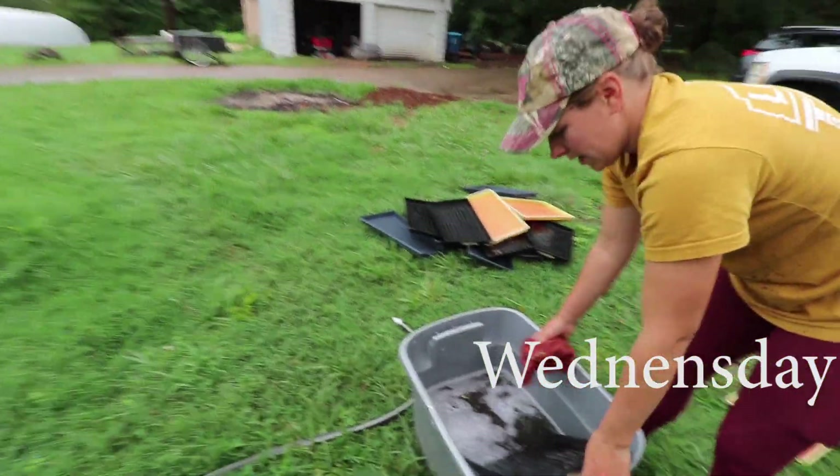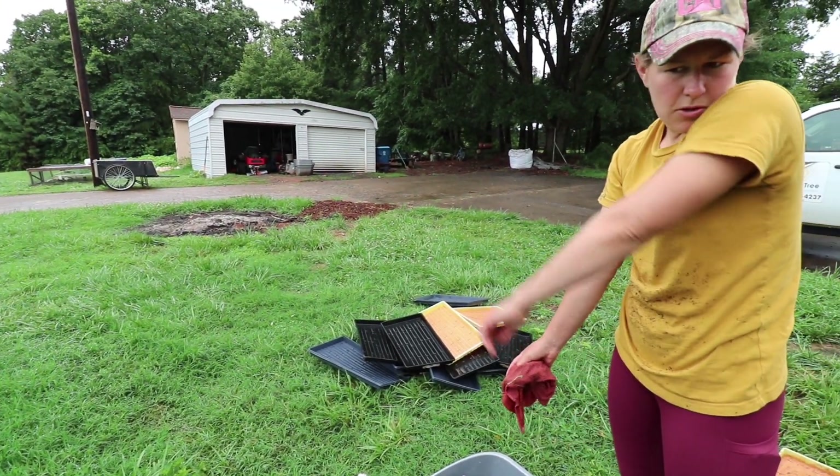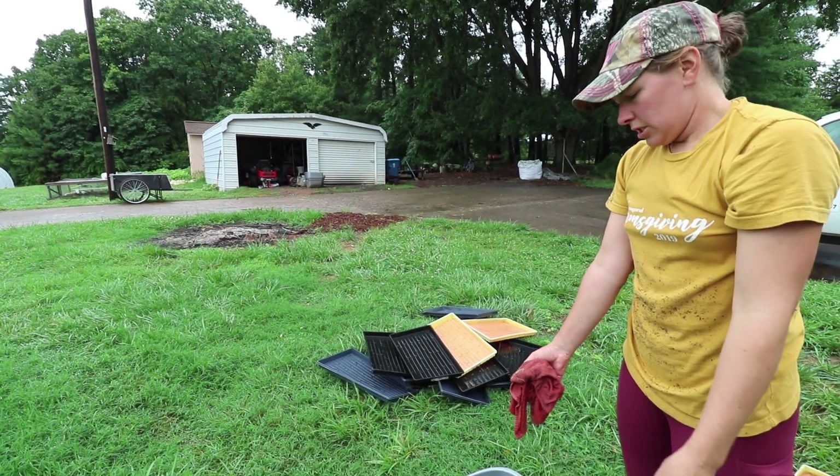George is washing some of the microgreen flats. After a while they start to build up fungus and stuff and it ruins the microgreens, so just washing them down. We got like three inches of rain so you can't really do much in the field.